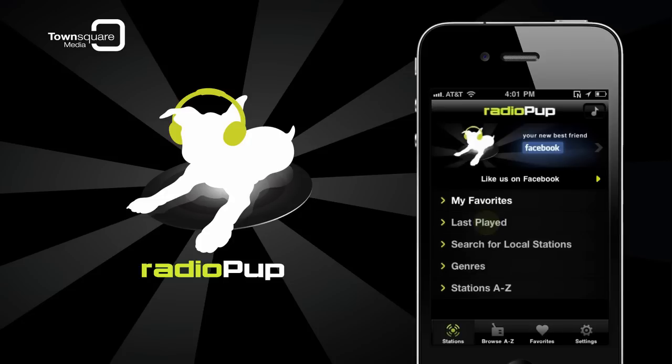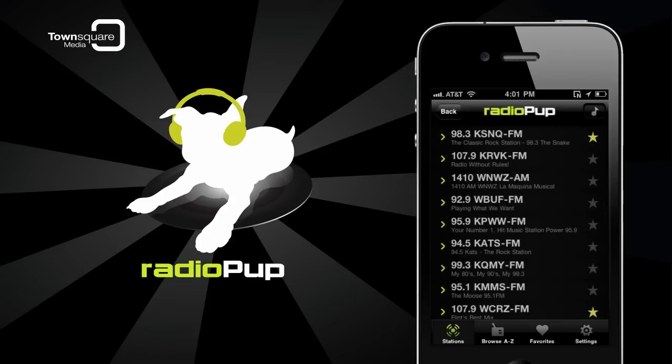Tap Last Played and Radio Pup will show you, in chronological order, a list of stations you've listened to recently.